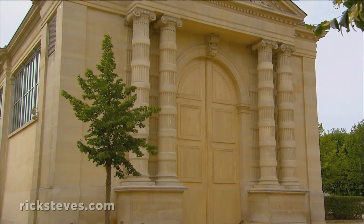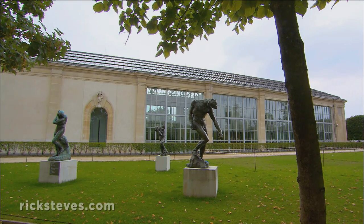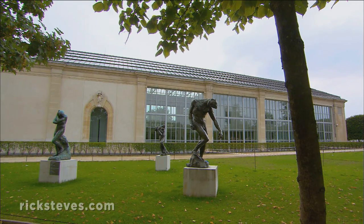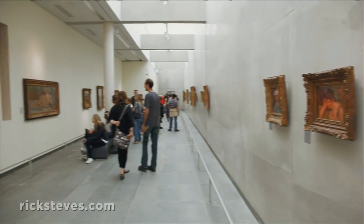The king's yard included an indoor garden called the Orangerie. While the Orangerie no longer contains plants, today it's filled with a garden of Impressionist and early 20th-century paintings.